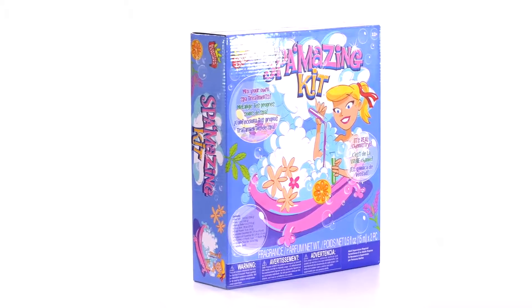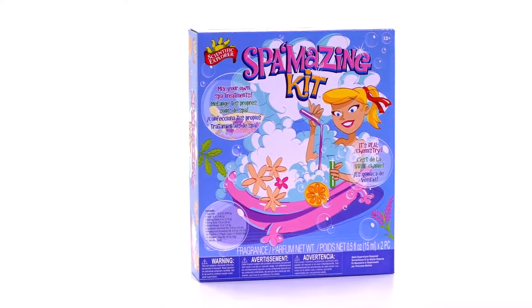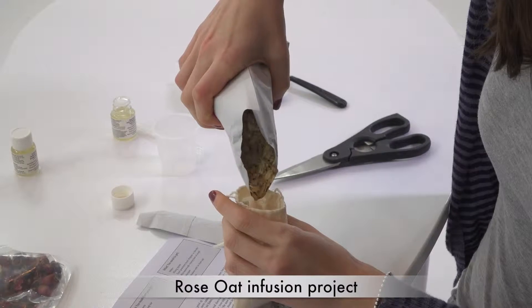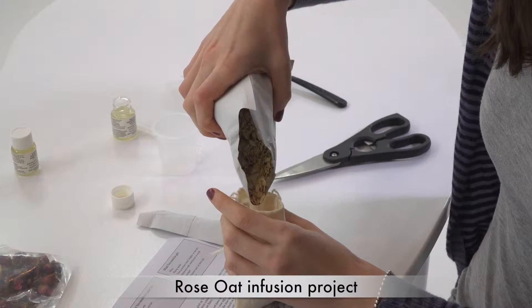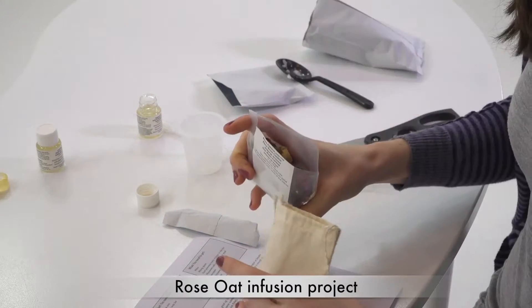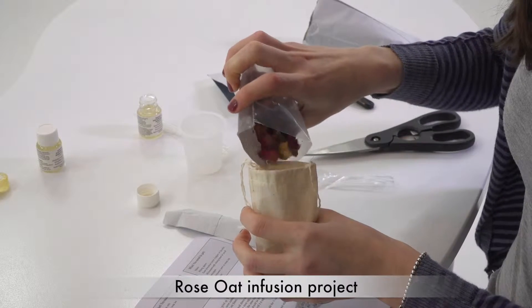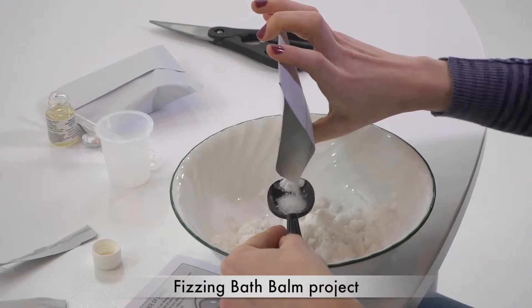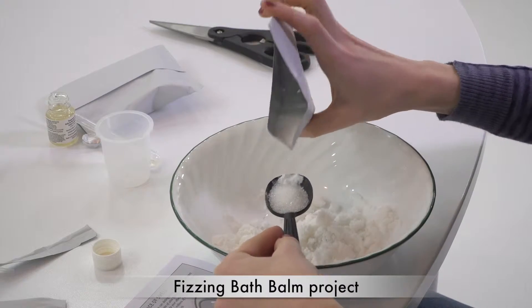Indulge yourself by mixing your own spa treatments with the Spa Amazing Kit by Scientific Explorer. Learn real chemistry and explore the exotic world of scents and skin care products. Infuse exotic fragrances, make a salt rub or fizzing bath balm and more.